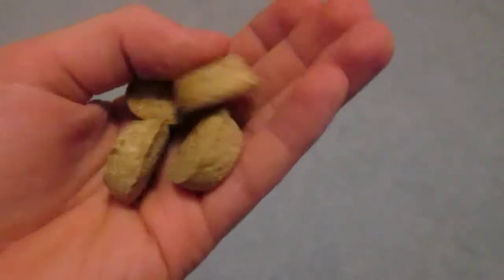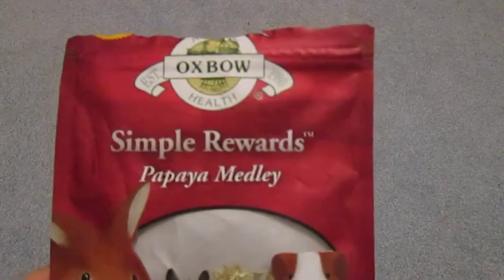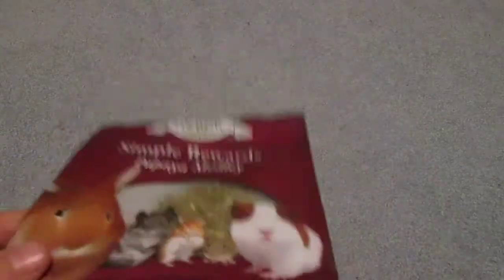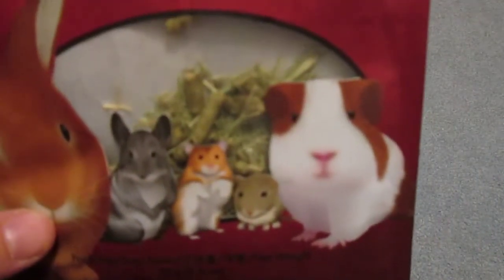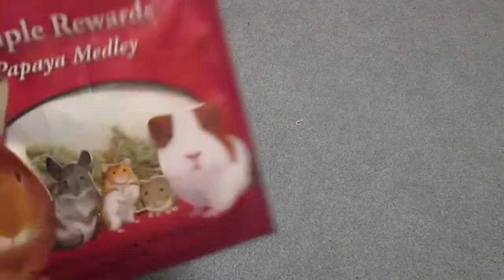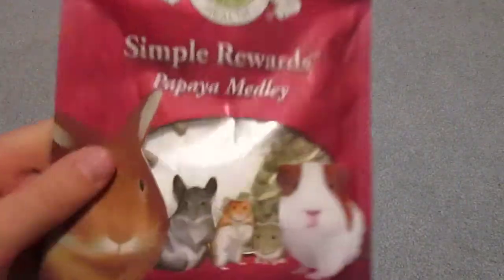The next treat I have is Simple Rewards Papaya Medley, and this is by Oxbow, which is my favorite brand. I'm not going to take these out because it is really messy. I think it has Timothy hay in there, and then I think those are just Oxbow's pellets, and then it has little pieces of papaya, which I have mostly picked out because it's a big sweet.